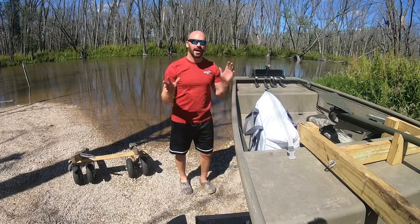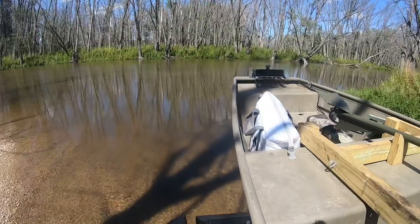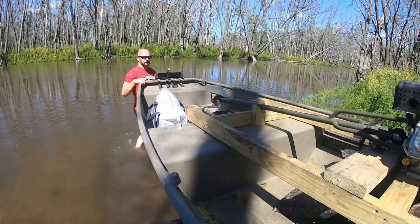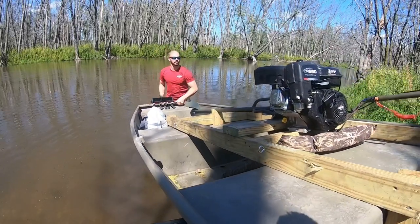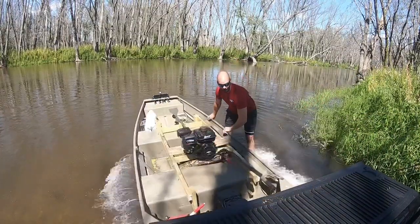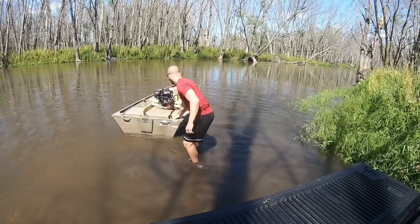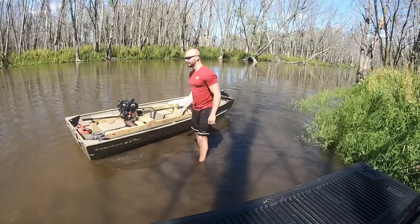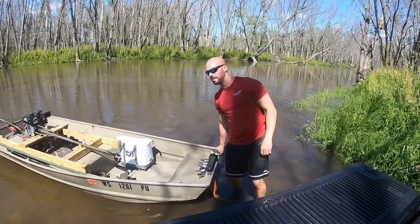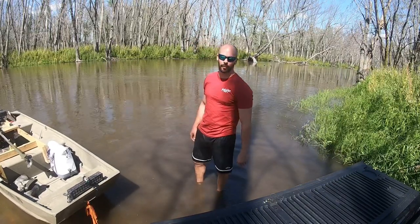I'm going to show you why I almost never use a trailer for my duck boat. By not having to use a trailer, I alleviate all the BS I would normally have to deal with — like we all do with our trailers: lights, tires, backing it up, where are you gonna store it at a motel or hotel.